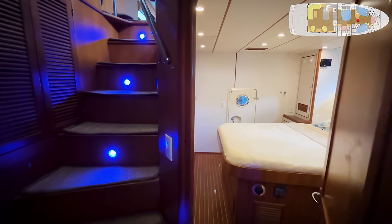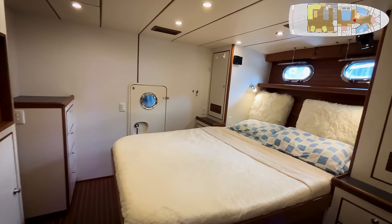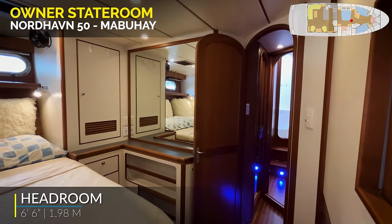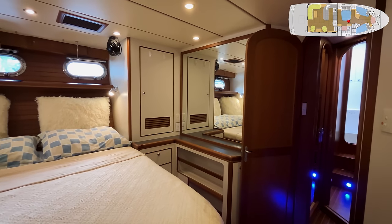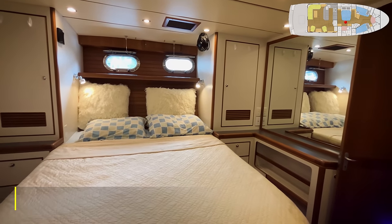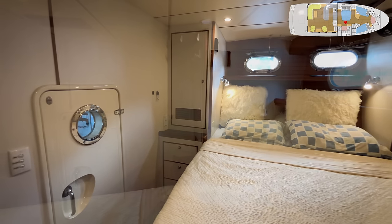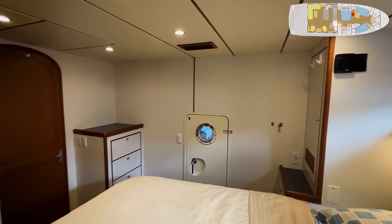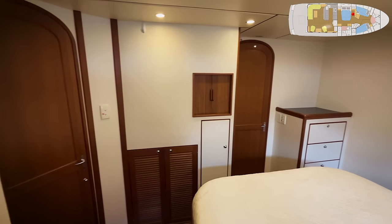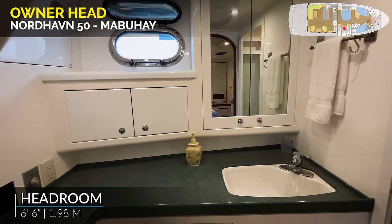The owner's stateroom is approached from coming down the stairs. The bed is athwartship, making it very convenient and easy to make. A lot of white Wilsonart — a Formica equivalent — makes this very light, fresh, and airy with opening port lights. There's a good blend of teak and the space is very well trimmed. The engine room door is back aft. There's a bureau, and the head is behind the large door there. In the owner's head: a Corian countertop, medicine cabinet, and a stand-up shower stall.